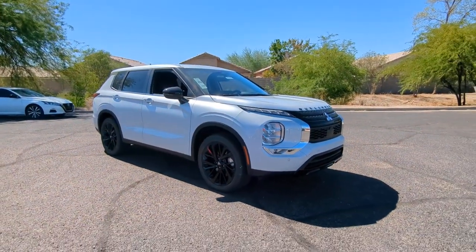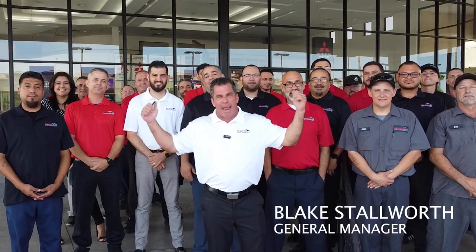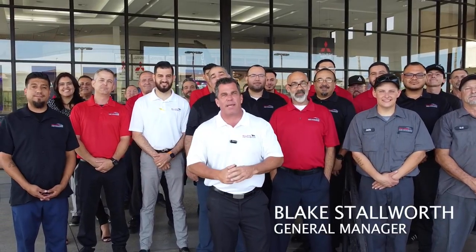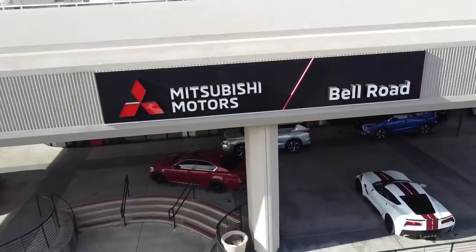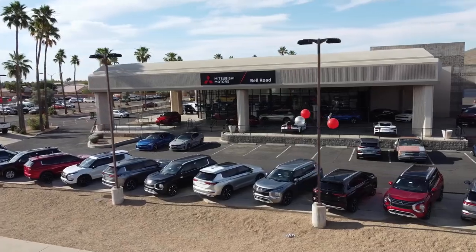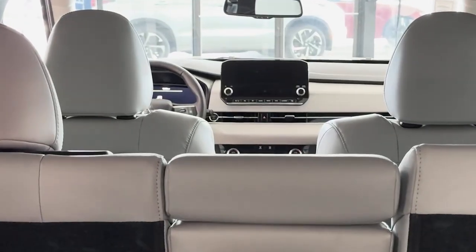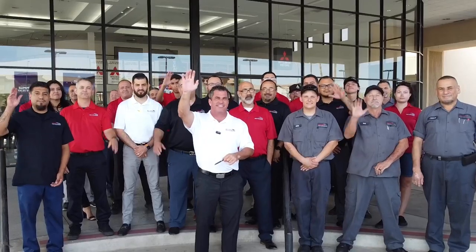This is what we need. Blake Stalworth and the amazing crew of Bell Road Mitsubishi — guys, we are the number one Mitsubishi dealership in Arizona and in the nation. Come let us show you why and how. Whether it's service, parts, accessories, or buying a new or used car, come see us. We'll show you why we're number one.